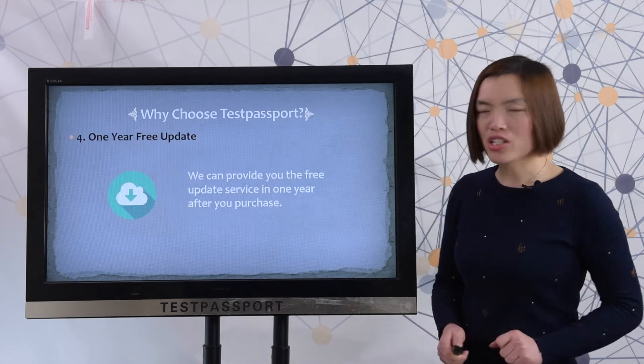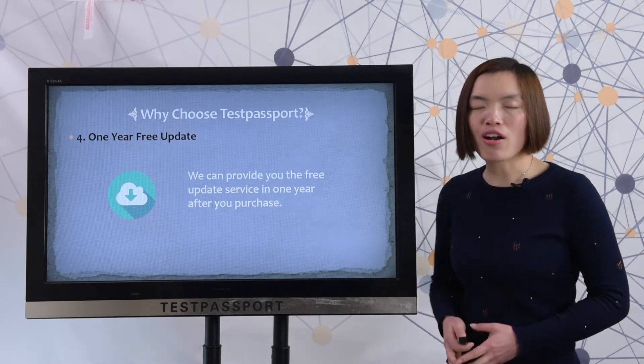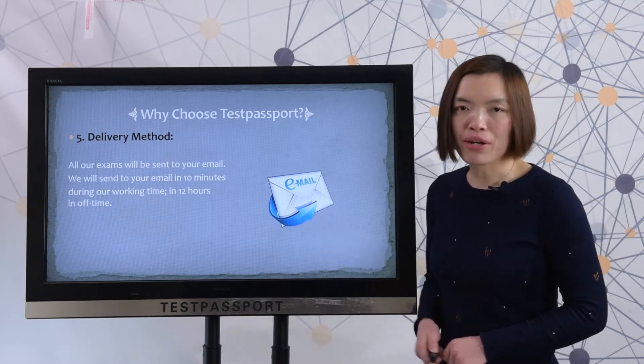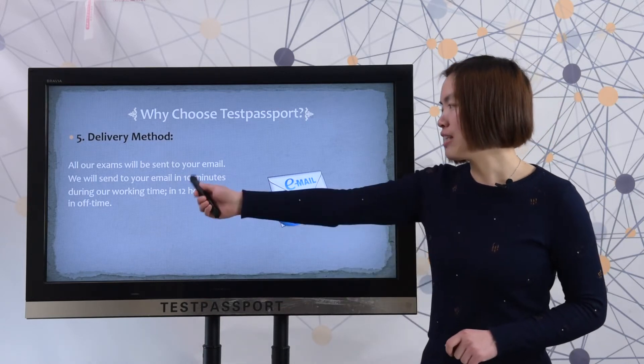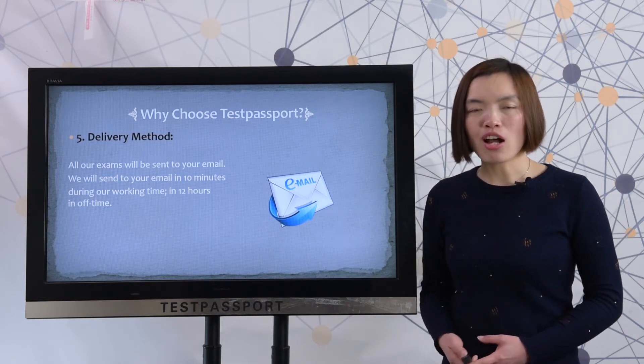One year free update. We provide free update service for one year after your purchase. All our exams will be sent to your email — within 10 minutes during working hours and within 12 hours during off-hours.